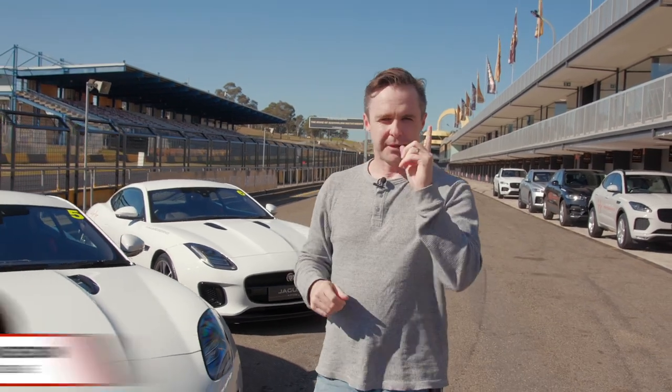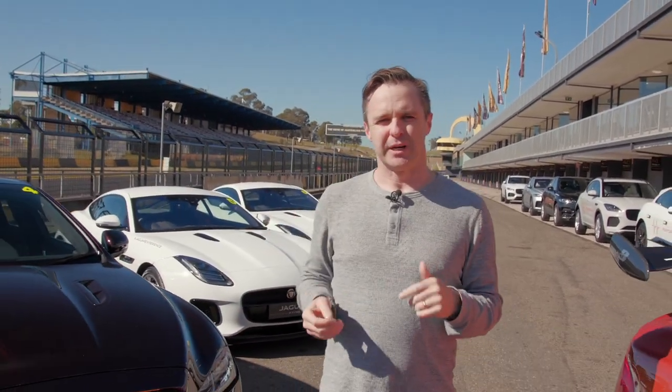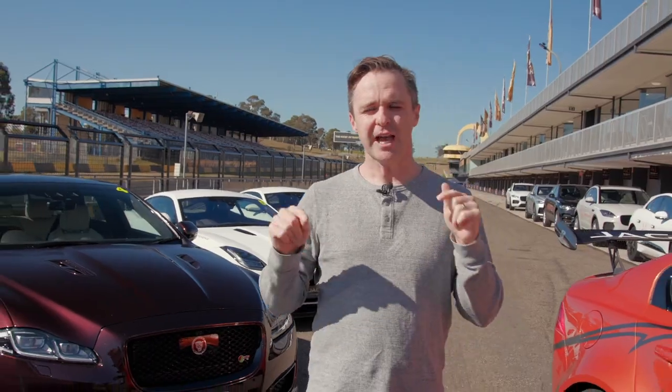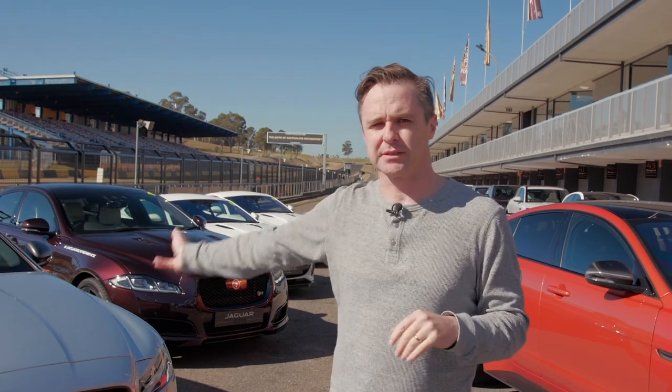I've got a rule. Well, I've got lots of rules, but number one rule is do not track your own car. Amazingly, companies like Jaguar let you track theirs. You can come here to a place like Sydney's Eastern Creek and you can drive a whole bunch of Jaguars. It's called the Art of Performance.